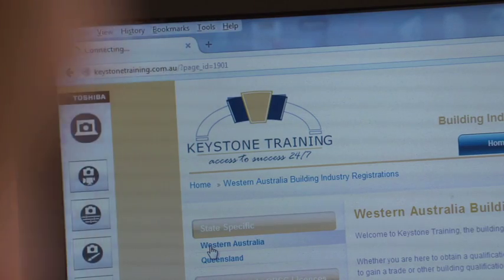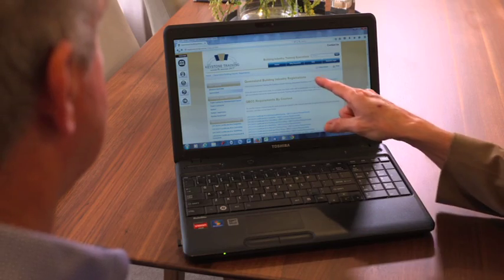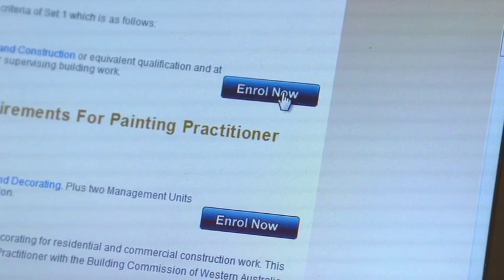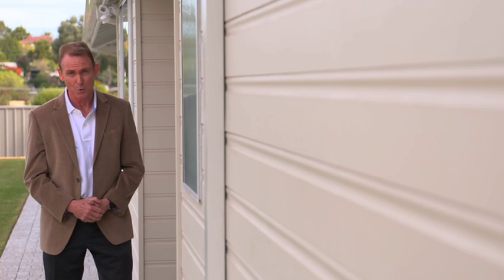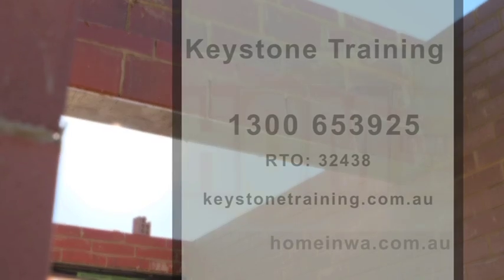I met up with Gavin Forster. Gavin, you've been associated with Keystone Training for some time — tell us about them. Keystone Training is an online training provider, and for people who want to fast track their diploma of building construction and who are time poor, this online training is the ideal way to go. Any building experience or qualification can contribute towards achieving the diploma and builder's registration even faster. You get access to your own referral consultant who can compile and submit your building practitioner registration application to the building commission. Find out more at keystonetraining.com.au or call 1300 653 925.